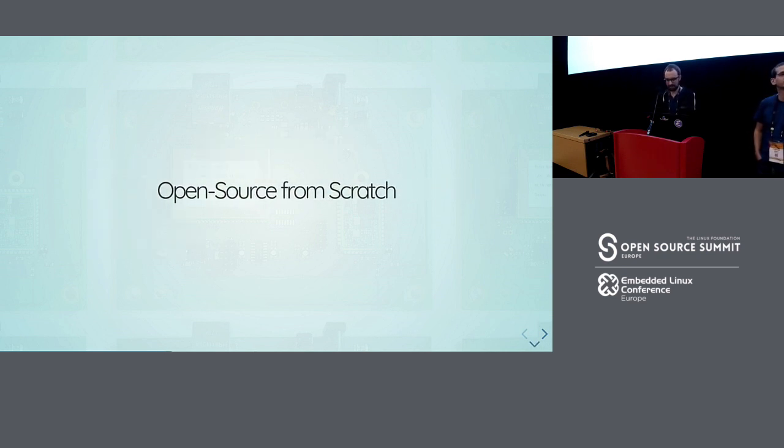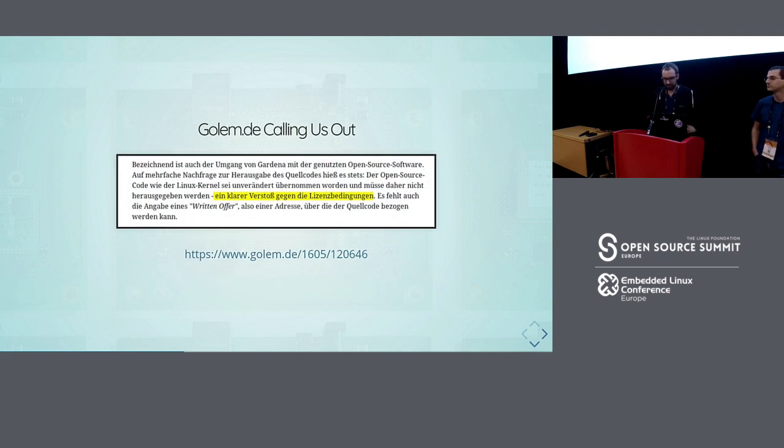Now to the more interesting stuff: open source from scratch. When our system was first released in 2016, pretty much immediately a German news site called us out for violating the GPL. They asked for the source code, but basically nobody at Gardena knew what we had to do, and the news site did not get what they wanted for about a year or so.